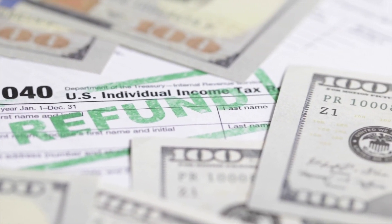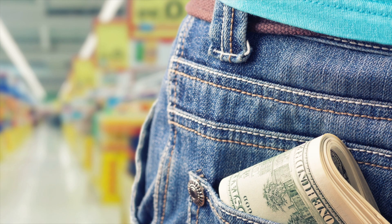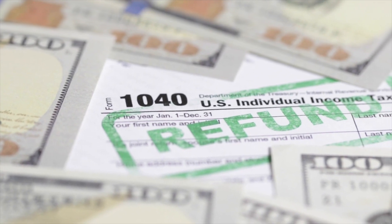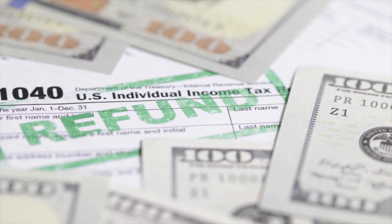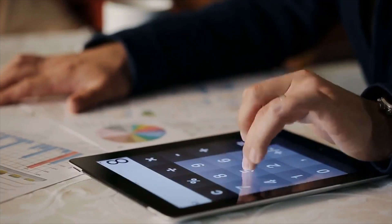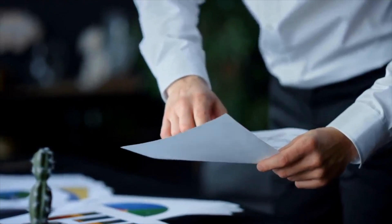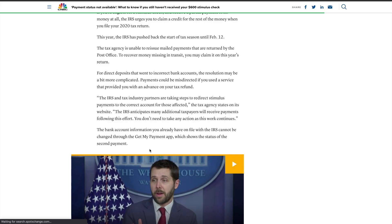For direct deposits that went to incorrect banks, the resolution may be a bit more complicated. Payments could be misdirected if you used a service that provided you with advances on your tax refund. The IRS and the tax industry are partnering up to redirect stimulus payments to the correct accounts for those who were affected. The IRS anticipates many additional taxpayers will receive payments following this effort. You don't need to take any action as this work continues.